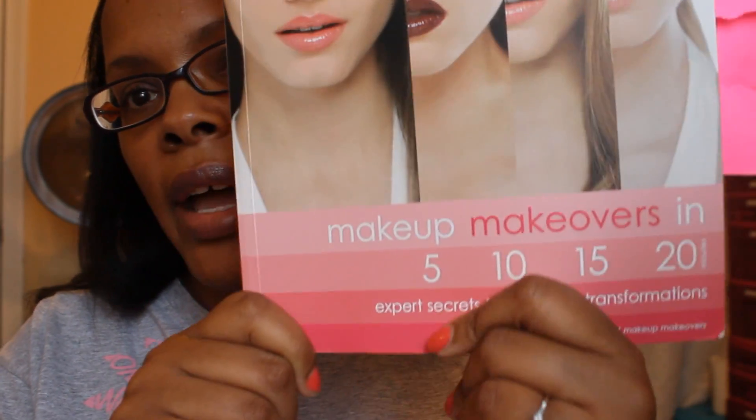One of them that I have tabbed half to death would be Makeup Makeovers: 5, 10, 15, and 20 Minutes, and this one is also from Robert Jones. He'll tell you how to do a look on the same person and show you the five-minute version, the ten-minute version, the fifteen-minute version, and the twenty-minute version — so he shows you how to recreate a look in different amounts of time.